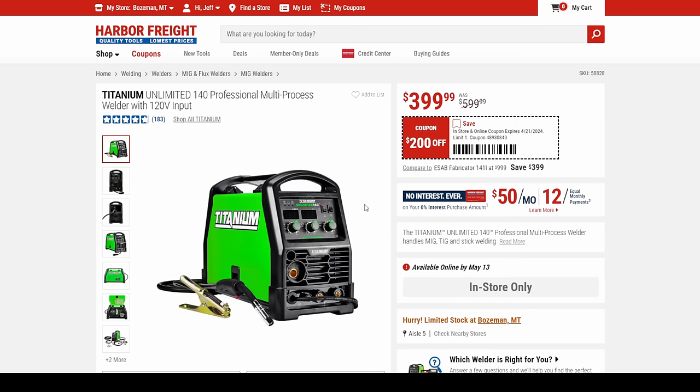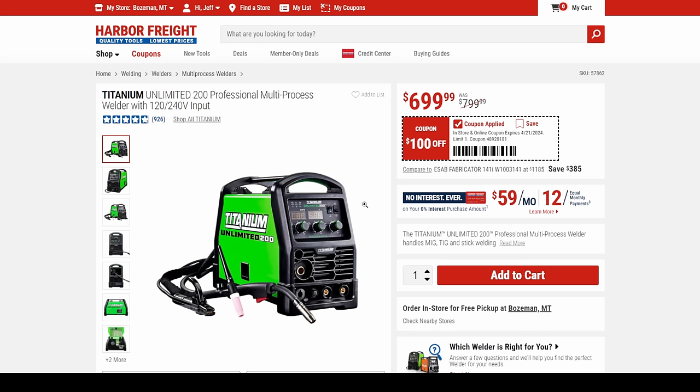Then there's the big boy — jumping from $400 to $700 — the 200 Professional Multiprocess Welder with dual input: 120 or 240. If you need that real deep penetration, you're coming in at $700 and you'll be using the 240 for that.